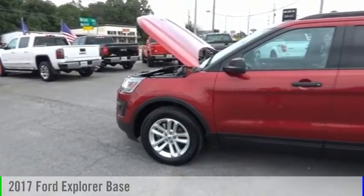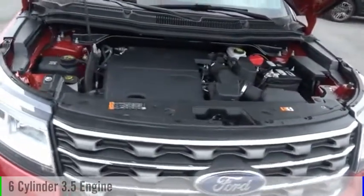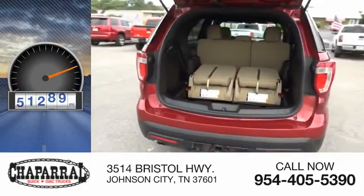Take a ride in the 2017 Explorer. This vehicle is powered by an all-wheel drive, six-cylinder, 3.5-liter engine and is priced below $25,000. This vehicle has less than 65,000 miles.